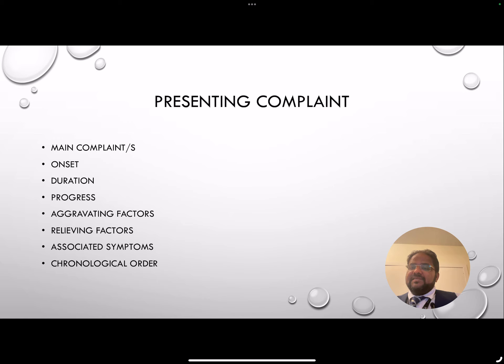Obviously you will talk about the presenting complaints for which they are seeing you. Usually you would write down the presenting complaints one by one and then explore each further. The onset — when did the complaint start, how long has it been going on, and how has it progressed — meaning has it remained the same, got better, or got worse? Are there any aggravating factors? Are there any relieving factors? Are there any associated symptoms? Usually you go in chronological order. For example, if somebody is coming with a complaint of heavy periods, you would ask them when they started noticing their periods were getting heavier and how long they think their periods have been heavier.